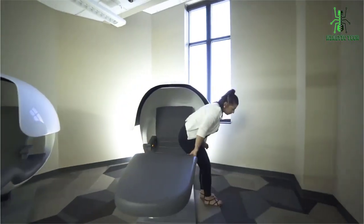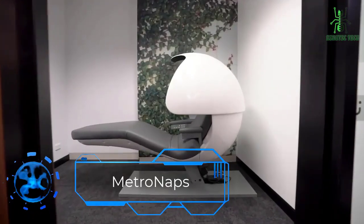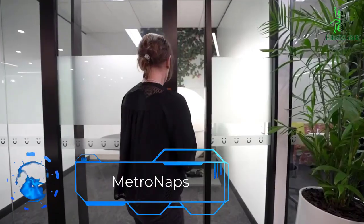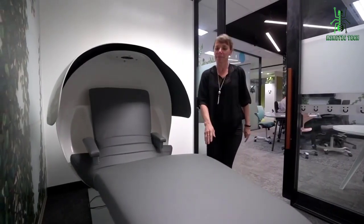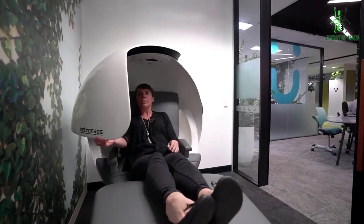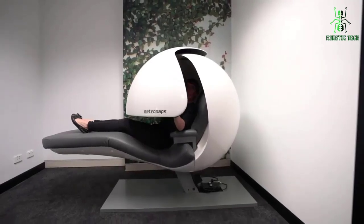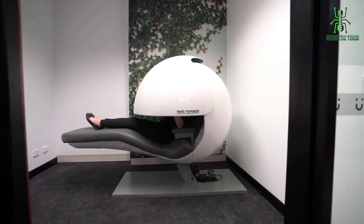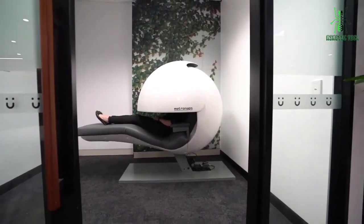Watch the video till the end and don't forget to subscribe. First in the list is Metro Naps. As technology continues to advance and evolve, the way we experience sleep is changing drastically. From temperature-controlled mattresses to soundproofed sleep pods, modern products are making it easier than ever to get a good night's sleep. One of the most exciting innovations in this space is the Metro Naps Energy Pod, a revolutionary sleeping pod that provides a comfortable and restful sleep environment.